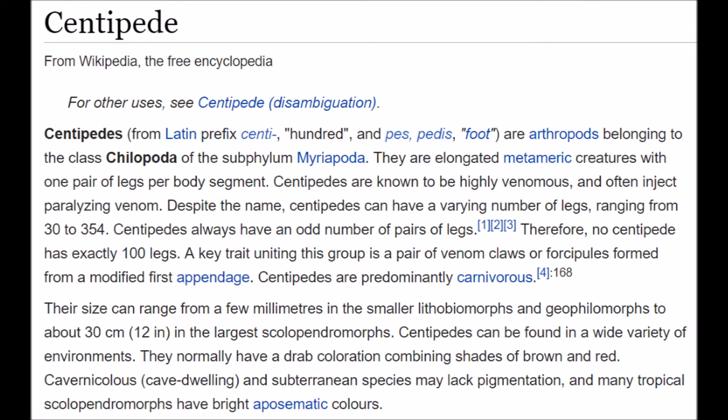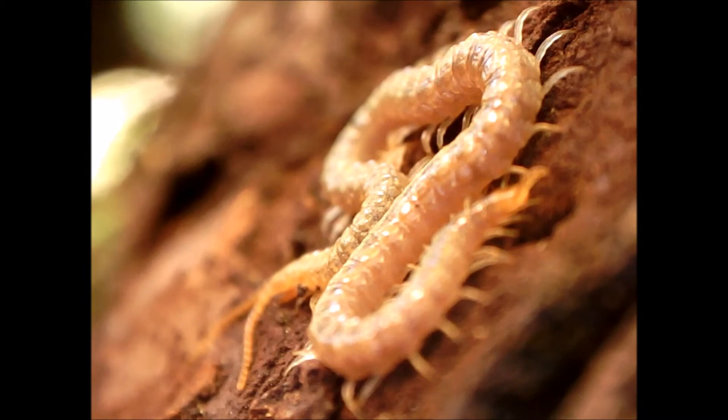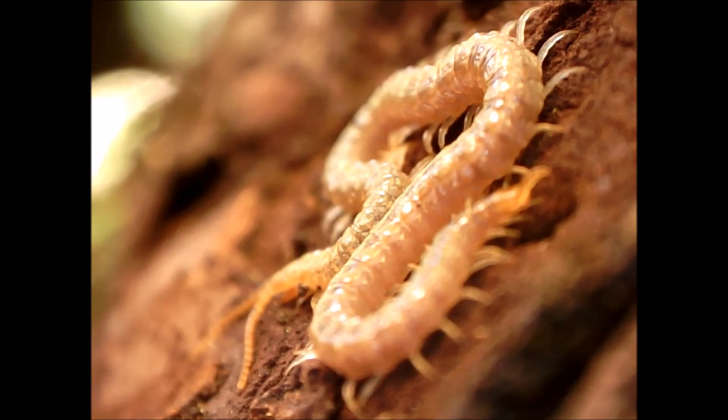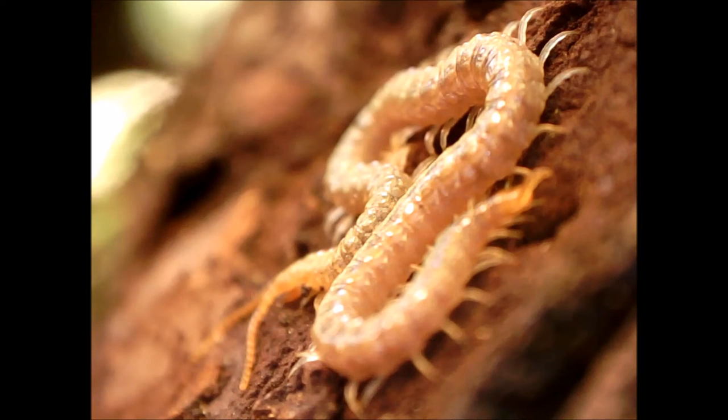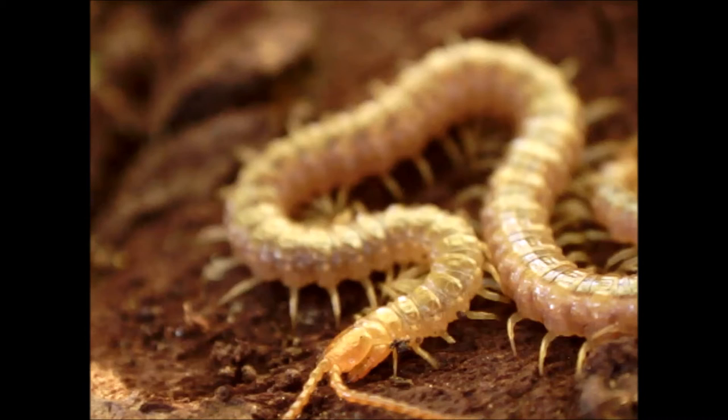According to Wikipedia: centipedes have a wide geographical range where they even reach beyond the Arctic Circle. They are found in an array of terrestrial habitats from tropical rainforests to deserts. Within these habitats, centipedes require a moist micro-habitat, because they lack the waxy cuticle of insects and arachnids, therefore causing them to rapidly lose water.